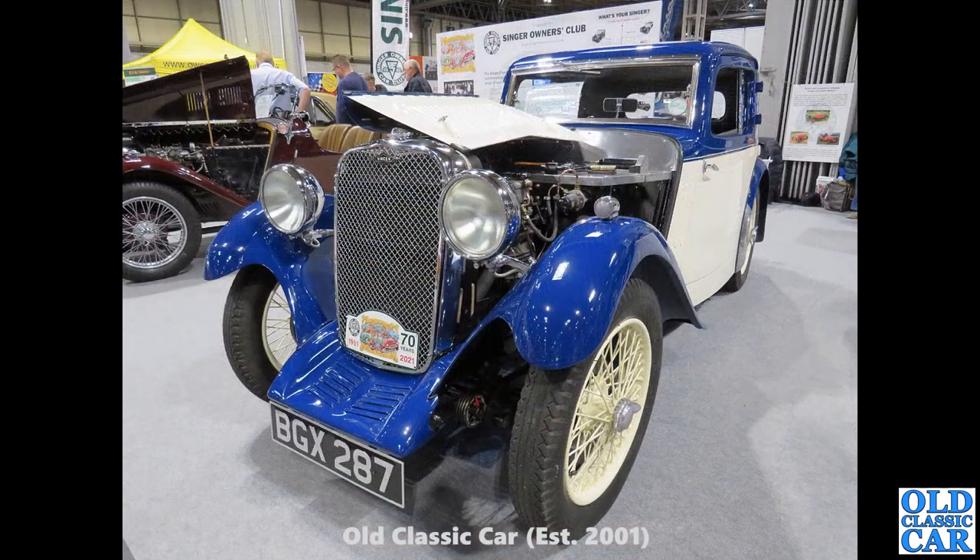Now BGX 287 — a lovely Singer 9 Coupe, a fixed-head two-door coupe. That's another car that used to be in our family years ago. After the Singer 9 Sports was sold on, it was replaced by a Singer 9 Coupe, and then given away in the late 1960s.